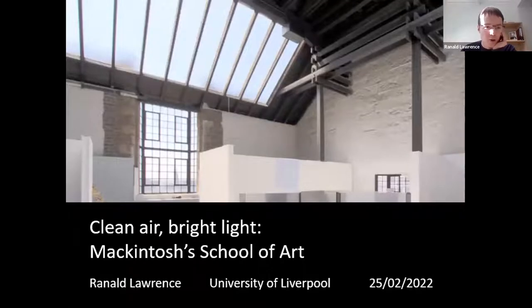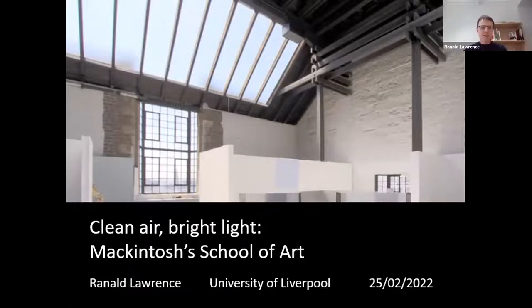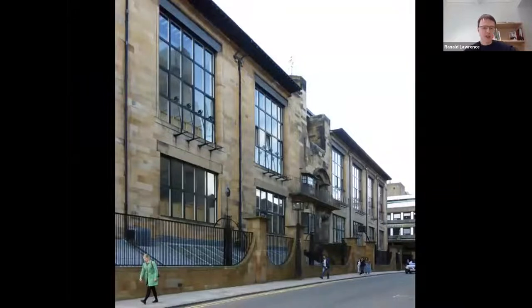Thanks — can you hear me okay? I'll just switch back to my presentation. Hi everyone, thanks very much for the invitation to speak today. It's a real privilege to talk about the Glasgow School of Art, which I think is the best building in the world. It doesn't seem so long ago that I finished my PhD thesis on the art school, but it was eight years ago. My PhD was looking at contextualizing the building within a broader history of art education.